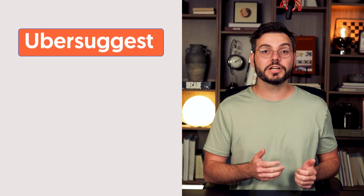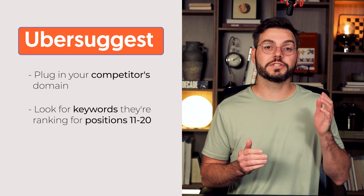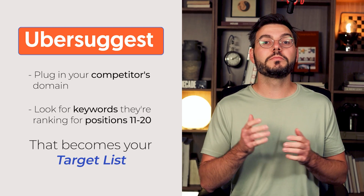Now if you're starting a brand new site and have no Search Console data, don't worry — you can still use this method. Go to Ubersuggest, plug in your competitor's domain, and look for keywords they're ranking for from positions 11 to 20. That becomes your target list. You can also check Google's related searches at the bottom of any search, or dive into industry forums to see what questions people are asking.